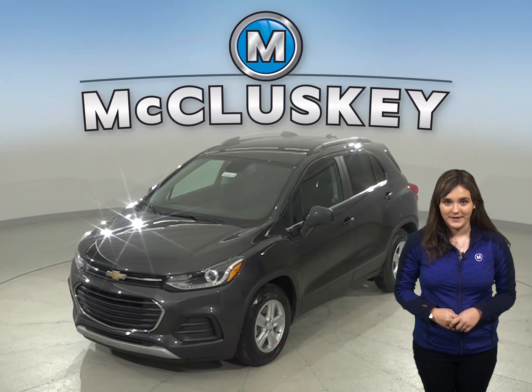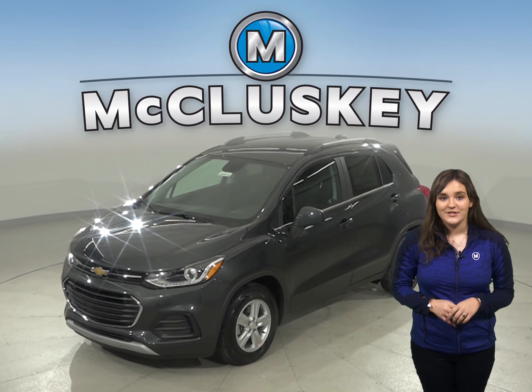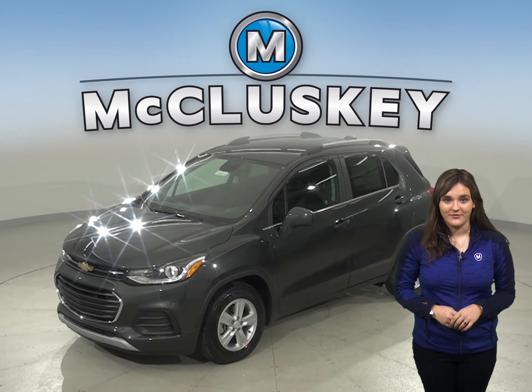Are you considering the 2020 Kia Soul? Then you should check out the 2020 Chevrolet Trax.